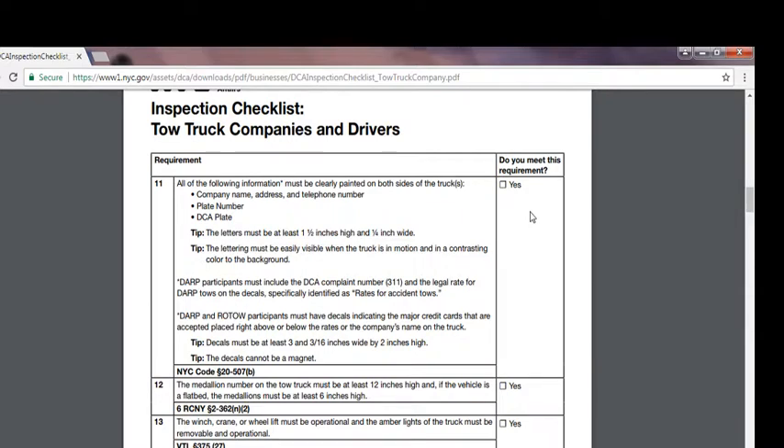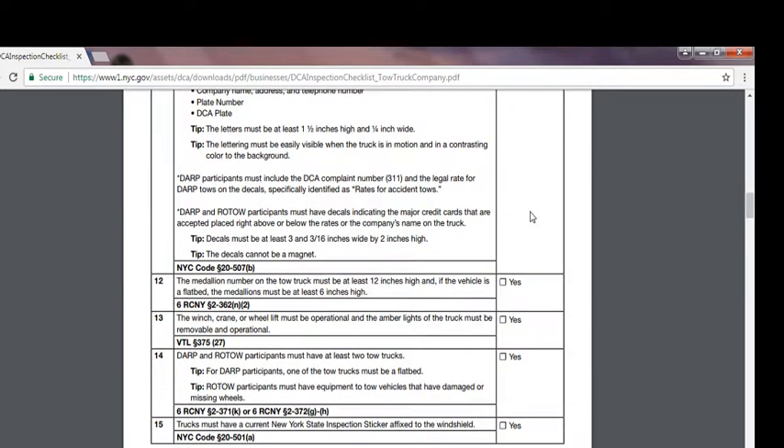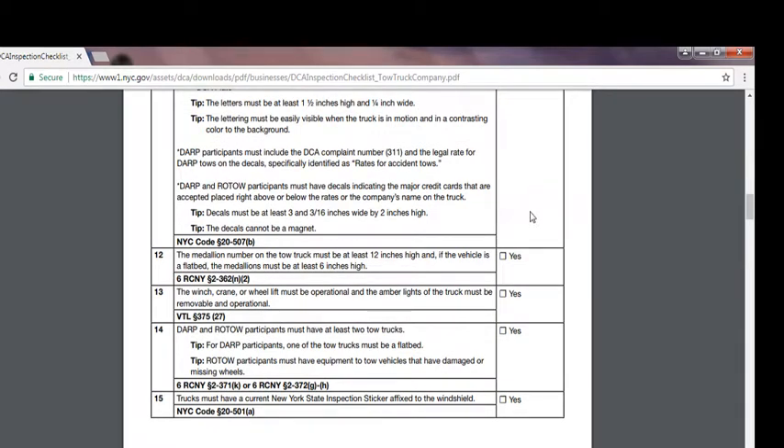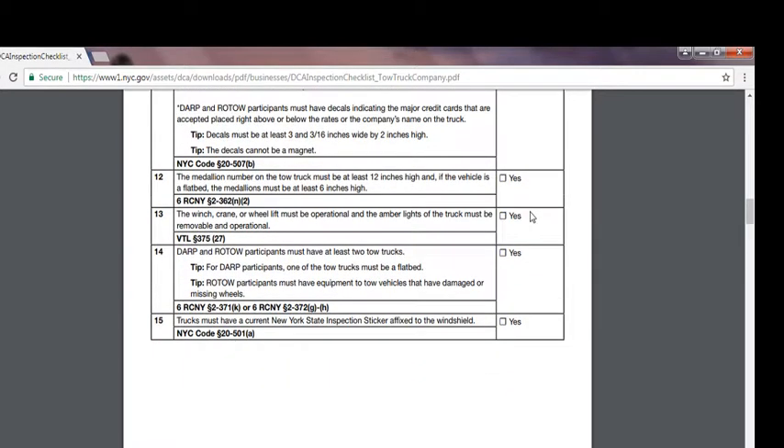The decal must be at least 3 and 3/16 inches wide by 2 inches high, and cannot be a magnet. Number twelve: the medallion number on the tow truck must be at least 12 inches high; if the vehicle is a flatbed, the medallion must be at least 6 inches high. Number thirteen: the winch, crane, or wheel lift must be operational, and the amber lights of the truck must be removable and operational. Number fourteen: DARP and ROTO participants must have at least two tow trucks — for DARP, one must be a flatbed; for ROTO, there must be equipment to tow vehicles with damaged or missing wheels. Number fifteen: the truck must have a current New York State inspection sticker affixed to the windshield.